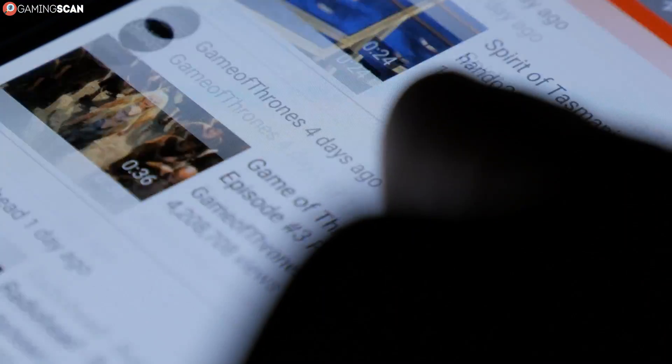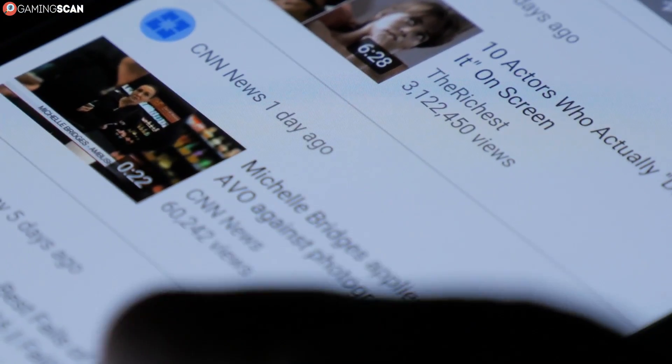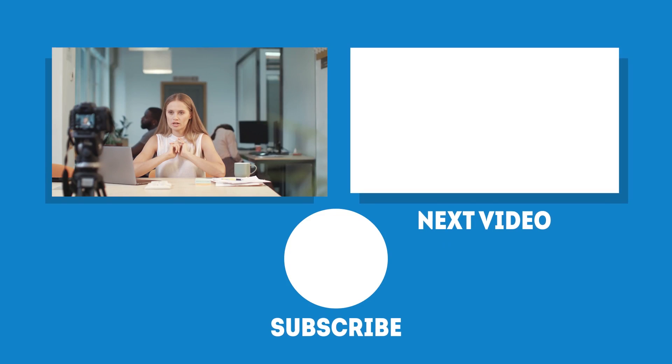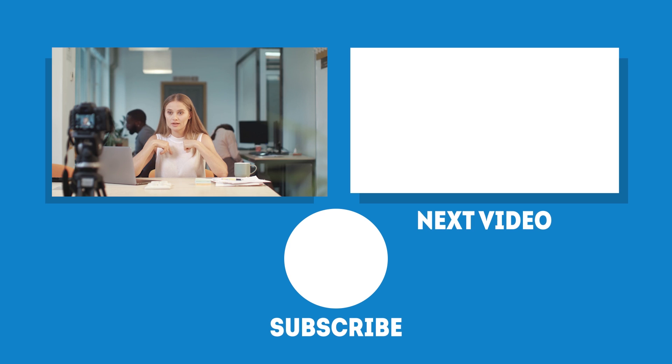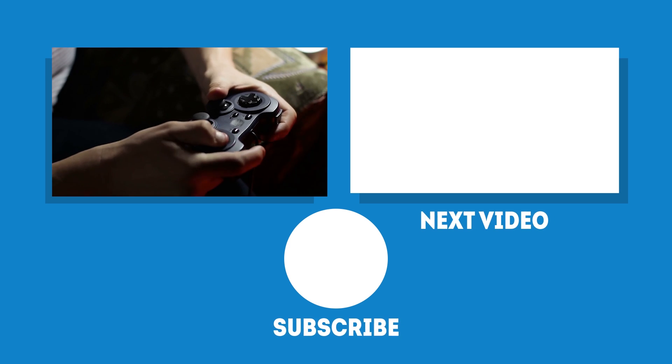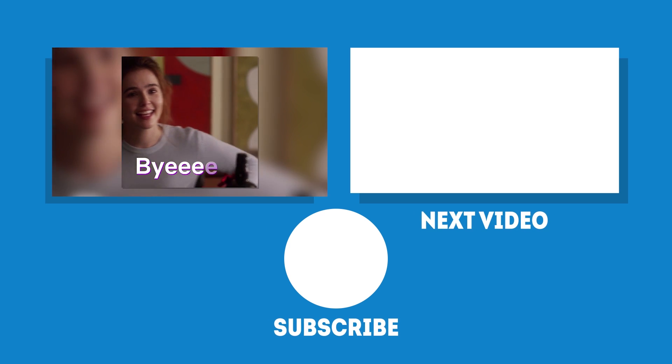Also, if you want to see more videos like this one, we highly suggest clicking the bell icon so that they don't accidentally sneak past you. We're constantly working on new videos for you, so keep your eyes peeled for the next one. In the meantime, may your games be fun and your losses few. And as always, we'll see you next time on Gaming Scan.